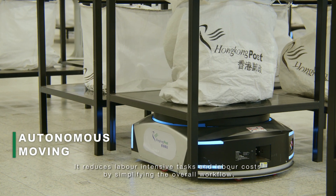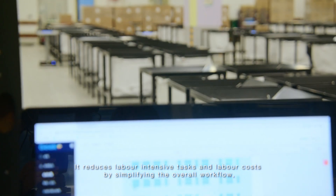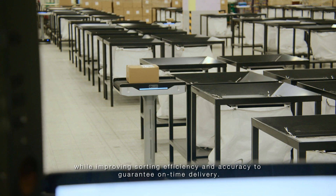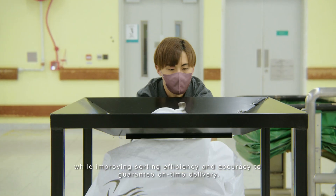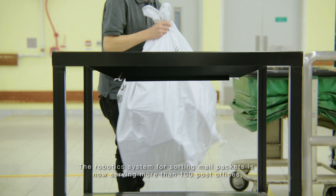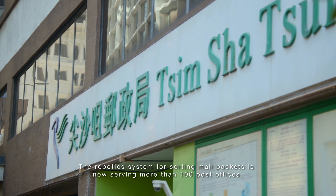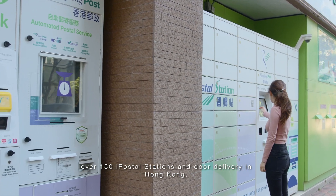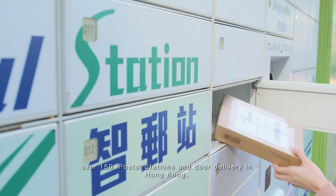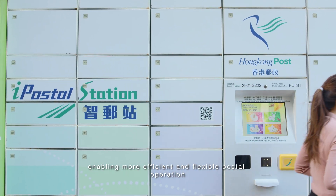It reduces labor-intensive tasks and labor costs by simplifying the overall workflow, while improving sorting efficiency and accuracy to guarantee on-time delivery. The robotic system for sorting mail packets is now serving more than 100 post offices, over 150 I-Postal stations, and door delivery in Hong Kong, enabling more efficient and flexible postal operation.